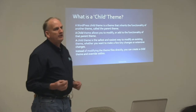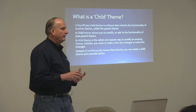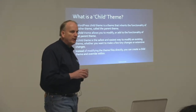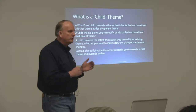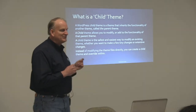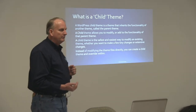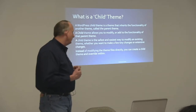It's a similar kind of thing with plugins. Some plugins, with the way they're constructed, allow you to actually override some of their functionality, design, and display within a child theme structure — and a lot don't, but some do. That's another place where if you update the plugin, you're not going to override any changes you had to make to make it functional for you.